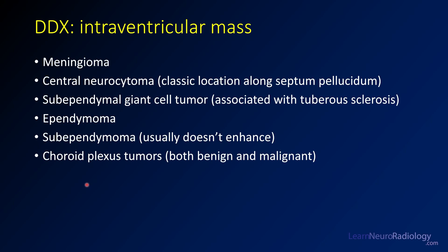Anytime you see an intraventricular mass, you need to think of a reasonable differential diagnosis. Meningiomas are relatively common in the ventricles — they look like meningiomas elsewhere, they just happen to be in a ventricle. Central neurocytoma is classically located along the septum pellucidum, as in this case.